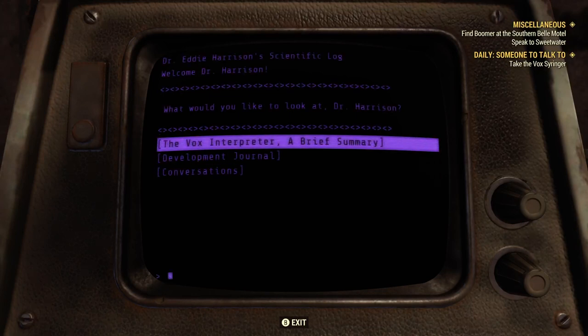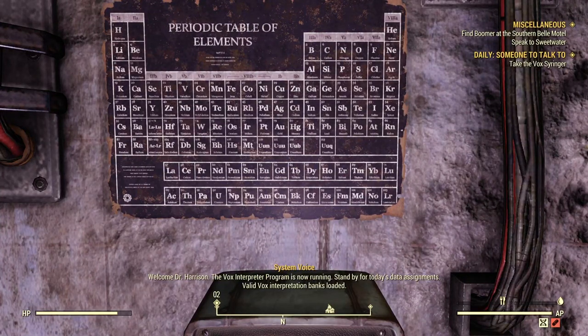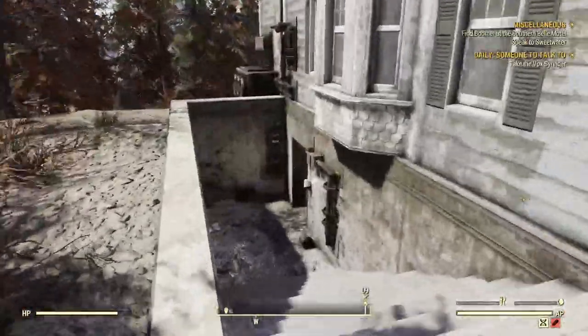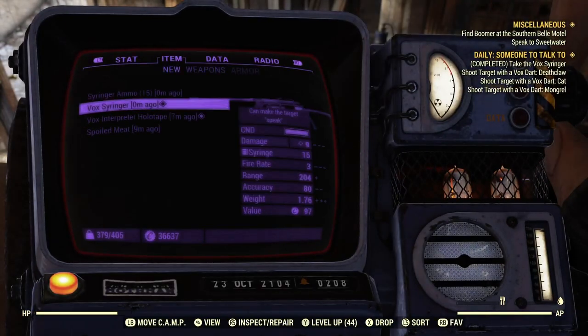That is the conversations part of this. There would be a prompt here to begin the Vox Interpreter exercise, which gives you the Vox Interpreter holotape. The holotape says: 'Welcome, Doctor Harrison. The Vox Interpreter program is now running. Stand by for today's data assignment. Valid Vox Interpretation Banks loaded. Ensure you maintain the minimum transmission distance from the dart while you collect the requisite amount of Vox data per sample. Happy hunting.' You take the holotape from the terminal, then come over to the metal box and pick up the Vox Syringer along with some ammo. The Vox Syringer is a unique weapon — it can make the target quote-unquote speak.